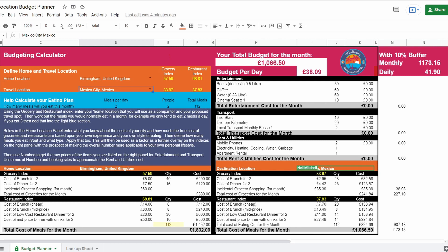Mapping that across to Mexico for a similar lifestyle would be £1,066. At the top right, we have a 10% buffer — so once we've completed all the figures, we've given ourselves a 10% buffer because it's our first place and we just want a little bit of security as we get there.